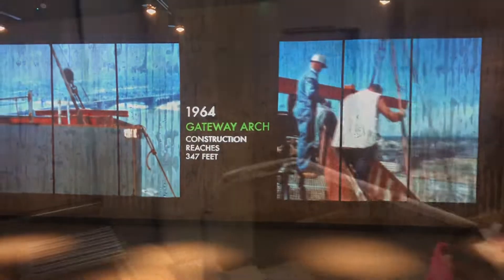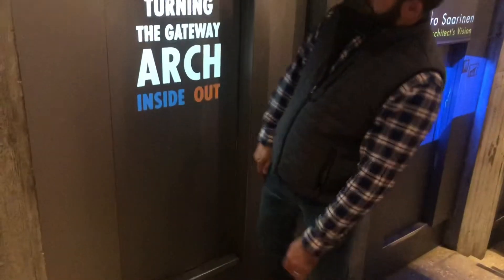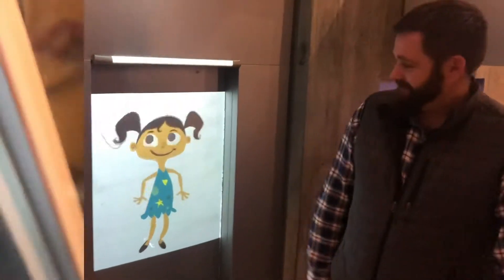This gives you a good idea of what those tram car doors look like to get inside. Don't worry — my husband is 6'2" and he had no problem. One of the kids noted it takes four minutes to go up. We're going all the way to the top — 630 feet up!